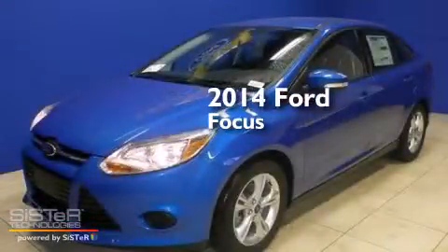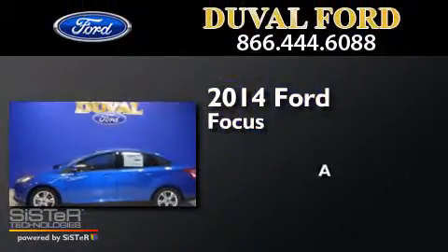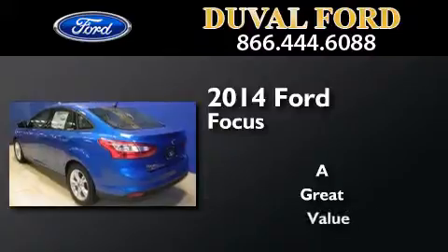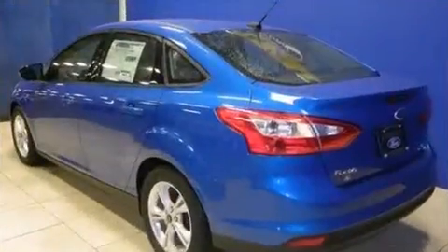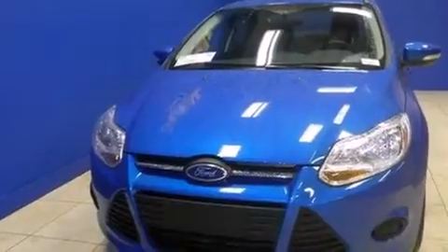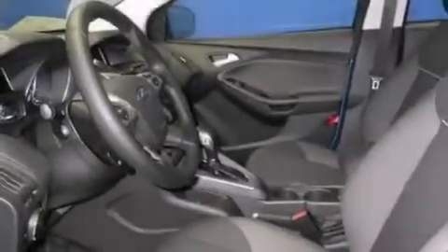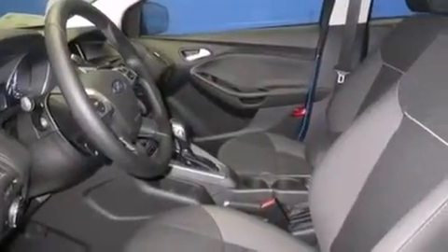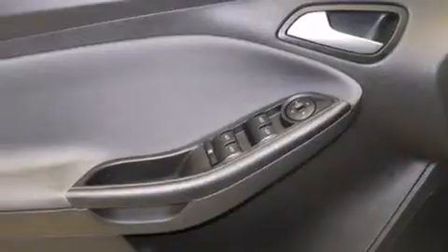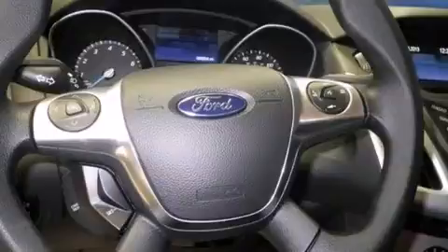This is a brand new 2014 Ford Focus. Features include a low tire pressure indicator, traction control and stability control systems, cruise control, side curtain airbags, full power accessories, a rear window defroster, tinted glass, dusk sensing headlights, an anti-lock braking system and air conditioning.